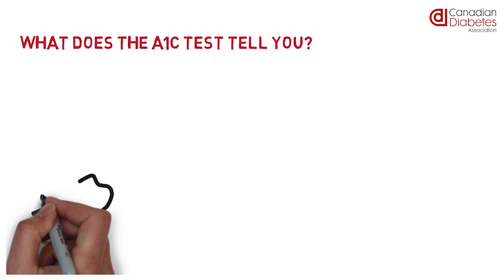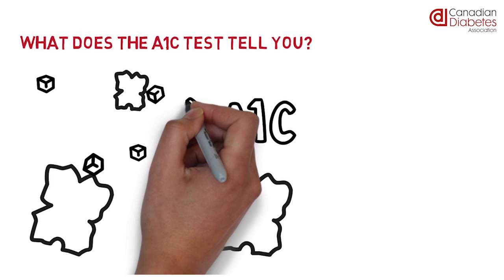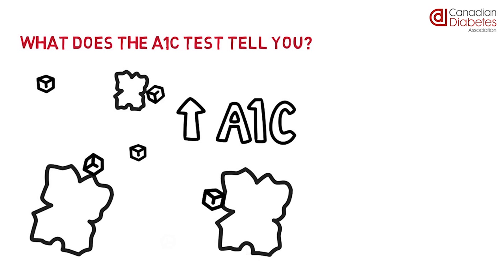What does an A1C test tell me? When your blood sugar level is higher, more sugar sticks to the hemoglobin and your A1C value is higher. When your blood sugar is lower, less sugar sticks to the hemoglobin and your A1C value will then be lower.